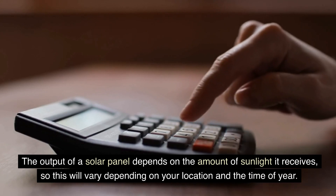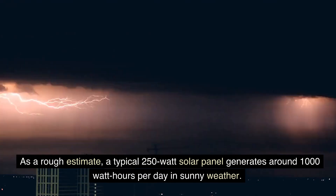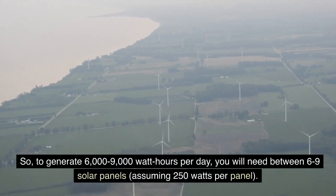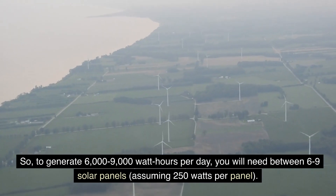The output of a solar panel depends on the amount of sunlight it receives, so this will vary depending on your location and the time of year. As a rough estimate, a typical 250W solar panel generates around 1,000 watt-hours per day in sunny weather. So, to generate 6,000 to 9,000 watt-hours per day, you will need between 6 to 9 solar panels, assuming 250W per panel.